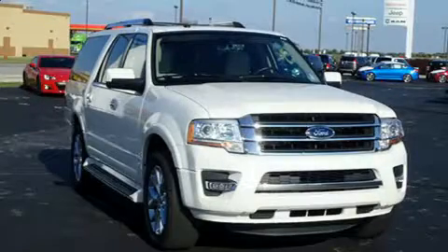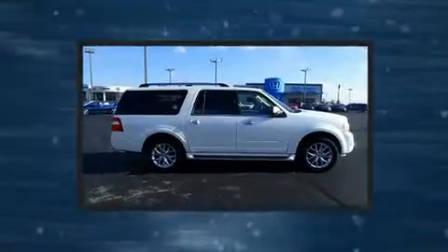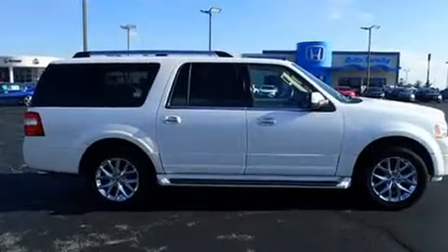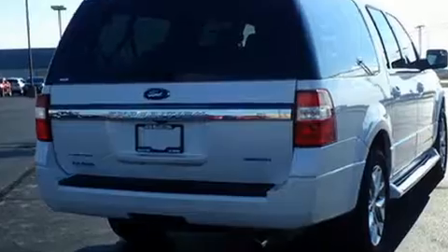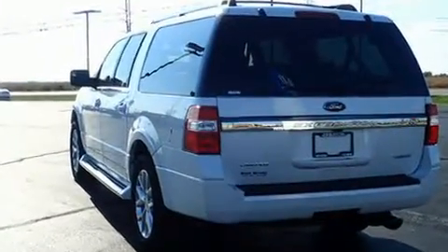You can expect a lot from the 2016 Ford Expedition EL. It features an automatic transmission, rear-wheel drive, and a 3.5-liter six-cylinder engine. Turbocharger technology provides forced air induction, enhancing performance while preserving fuel economy.